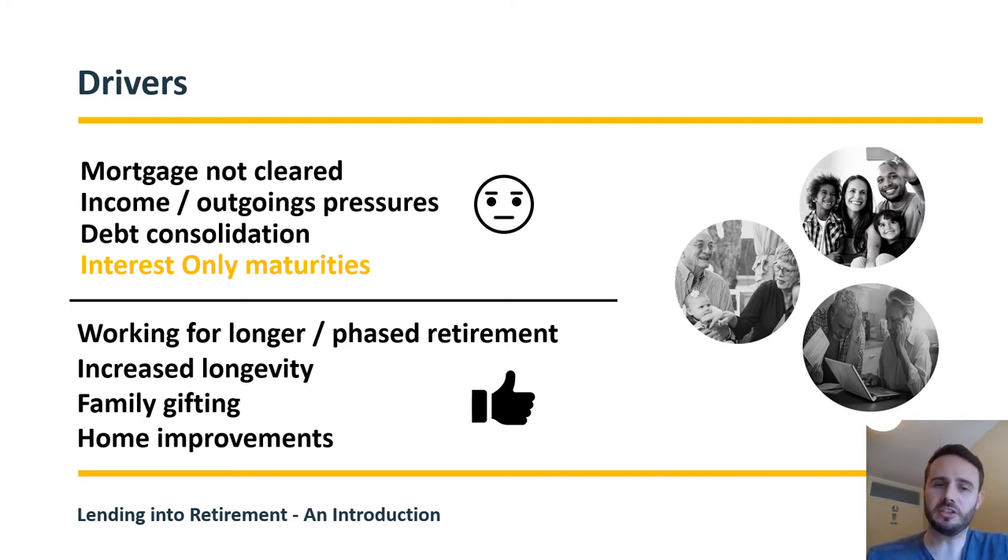In the slightly nicer category, we've got things like people working for longer — they're earning for longer, which changes your perception of debt. People are also living for longer; average life expectancy in the UK is now 82, and that can bring additional cash pressures, whether positive ones like holidays or more challenging ones like long-term care costs. Family gifting is a big one — the bank of mum and dad — and home improvements are also a major part of the business we see.